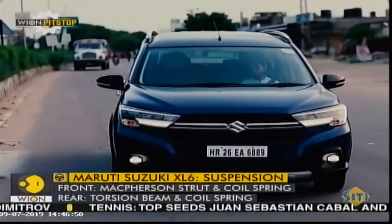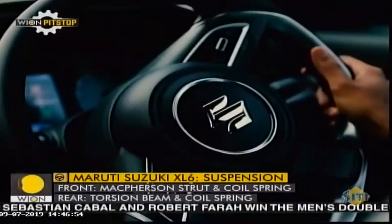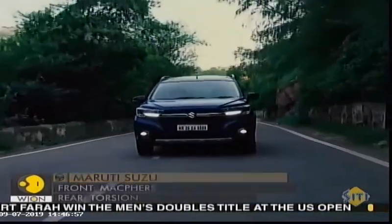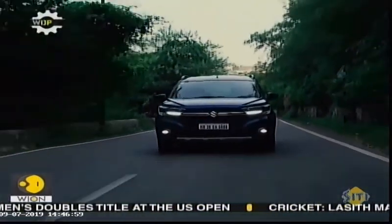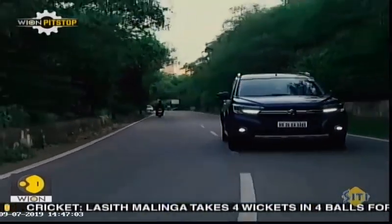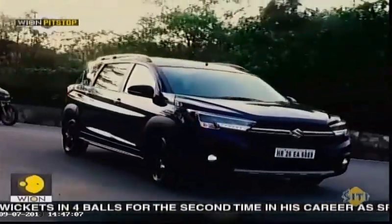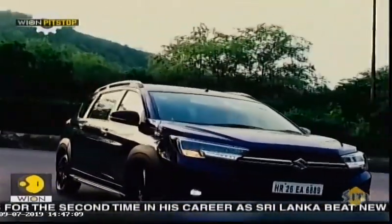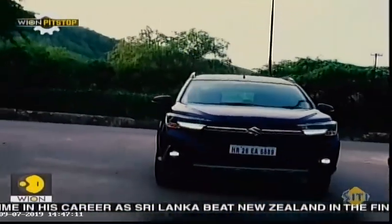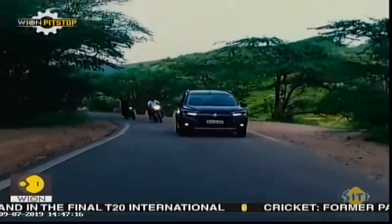When it comes to ride quality, it is not much different from the Ertiga. Like most Maruti Suzuki cars, the XL6 is also based on the Heartect platform. The ride quality takes road undulations very well and even potholes to some extent. So the overall job with the suspension tuning has been done well according to the usage of the car.